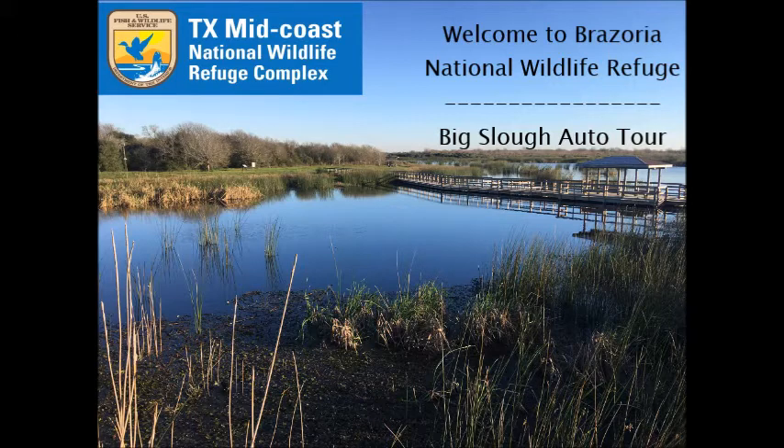For your own safety and to protect wildlife, please observe the following rules during your visit. Don't disturb any plants or animals. You've probably heard the saying: take only memories and photos and leave only footprints. That applies here at Brasoria. It's also very important not to feed any wildlife. They need to eat their proper natural diet.